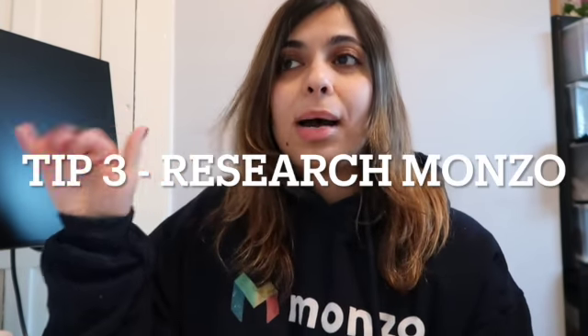Tip number three: if you haven't got a Monzo account or the app, I recommend you create one just so you can see what it looks like. But be aware that Monzo is now with Credit Union and TransUnion, so opening another bank account will go on your credit record. Nothing bad about having it — it just means you've got another bank account open.